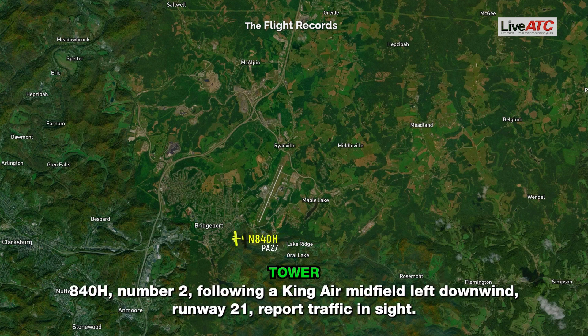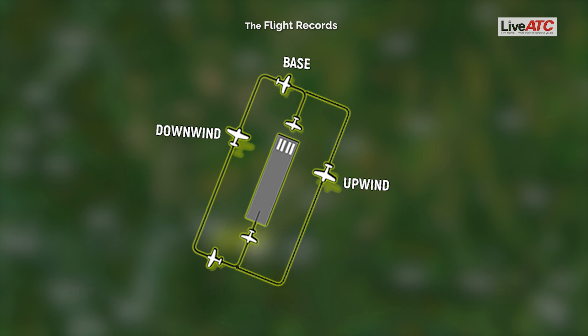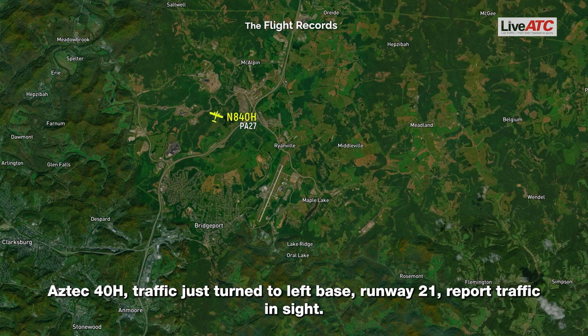840 Hotel, number two following a King Air, midfield left downwind runway 21. Report traffic in sight. And we're number two, looking for the King Air. 840 Hotel, traffic just turned to left base runway 21. Report traffic in sight.